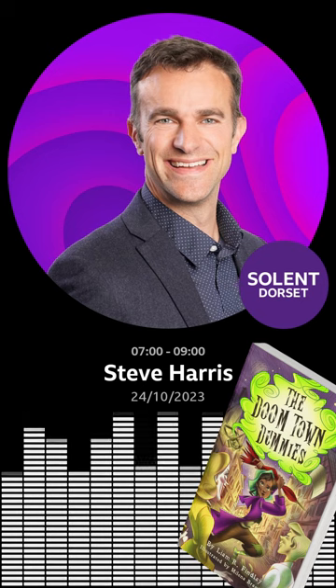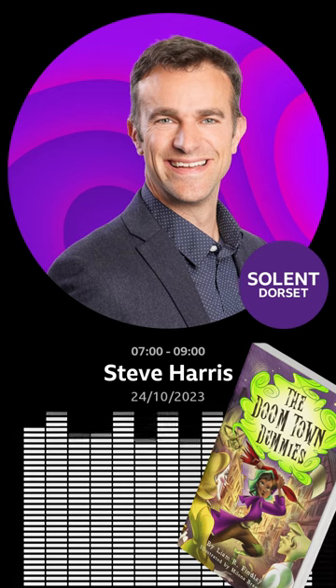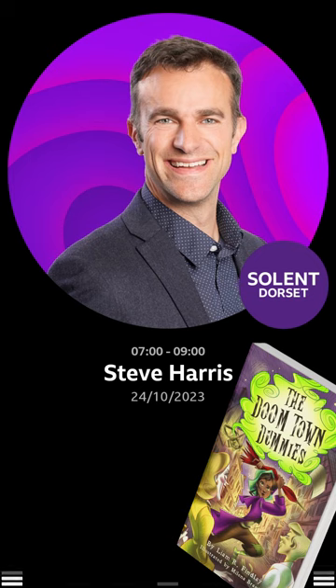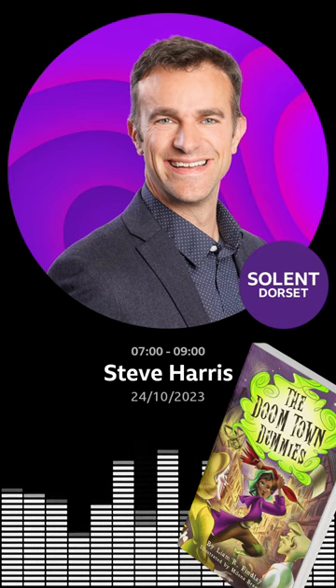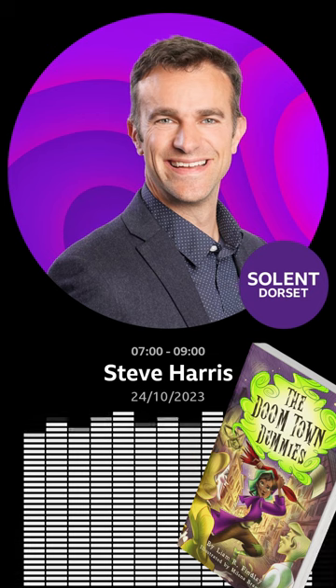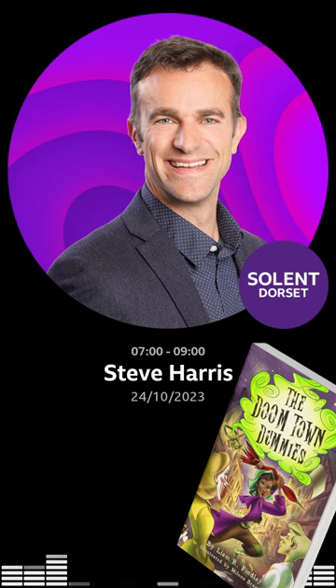The Doomtown Dummies is a spooky story set in a fantasy world. The characters, of course, are made up, but the smells — they're real. Like a lavender soap. Is it nice? Yes. Herbs. Potatoes. Spinach.